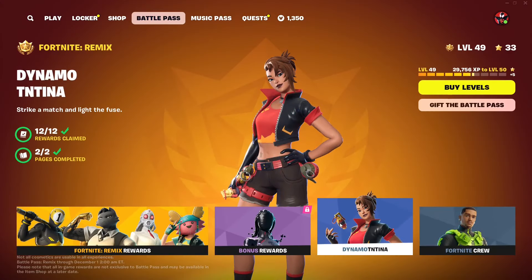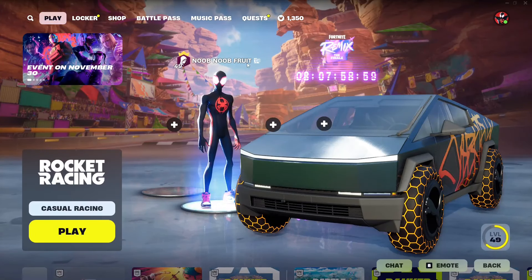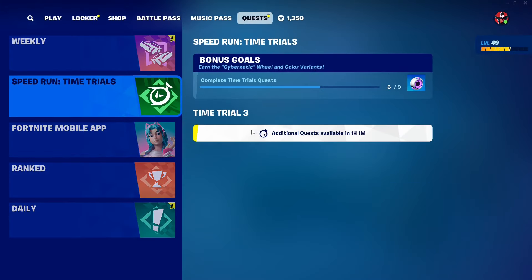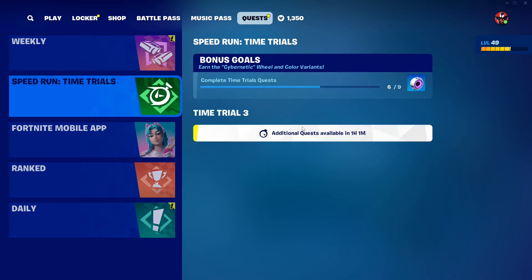If you want cool shoes, just buy the battle pass — at least you get a lot of value: skins, rewards, V-Bucks, and the shoes, so it's worth it. Later today I'll be doing the new time trial video — time trial number three is available in about one hour, which will give us the last three edit styles and the final reward for completing nine total time trials. That's the dark purple or pink color. Time trial two and one are already on the channel — search 'time trial speed run.' Highly recommend you do it because these wheels are super worth it.